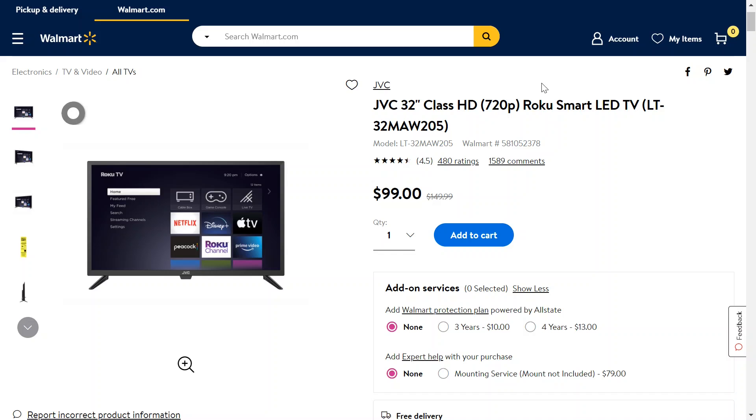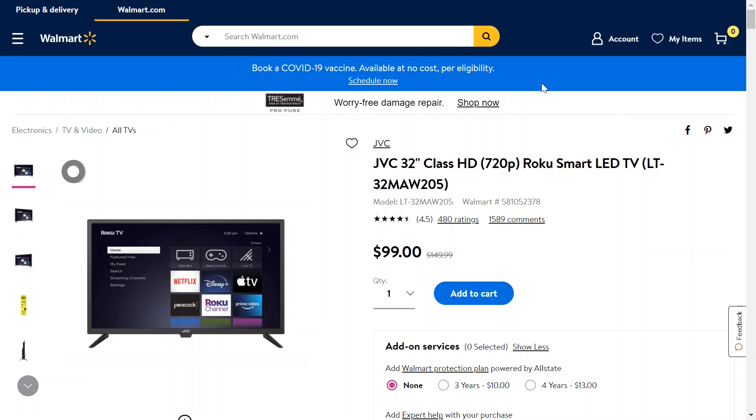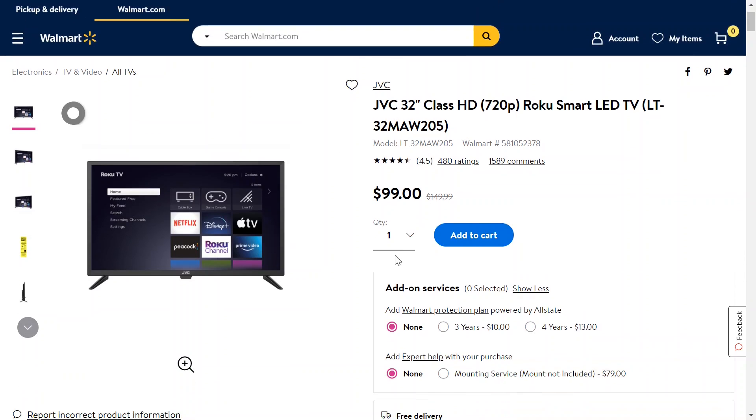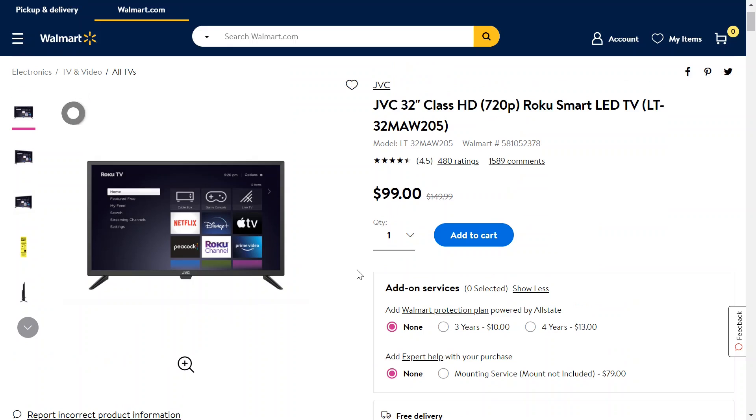Now, if it were something like gaming, maybe I would recommend trying to find something with a little higher pixel quality. But at 720p, this is $100 — it was $150, now it's only $100. And this one also has free shipping. I'll have the link down below if you want to go check it out for yourself.